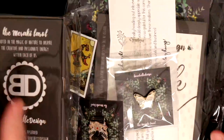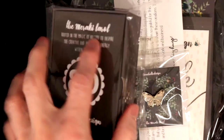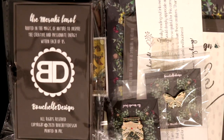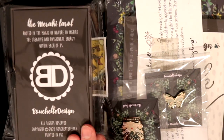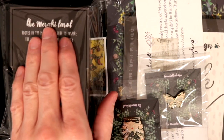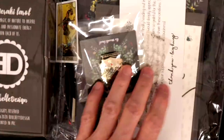Look what just arrived — a lot of goodies! The Meraki Tarot, literally just released by Boo Shell Design. By the way, Boo Shell Design, thank you for sending me an evaluation copy of this, I really appreciate it. The Meraki Tarot with all the goodies — there are so many extras.